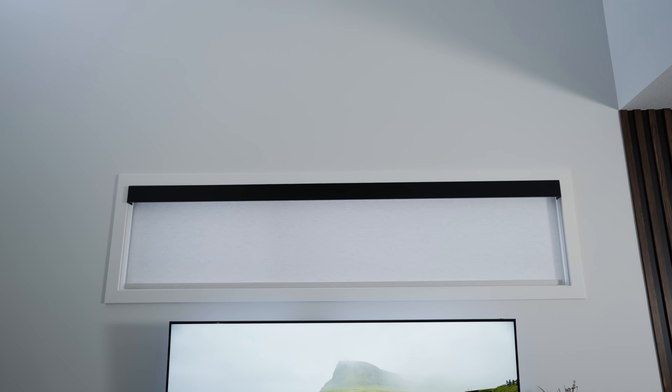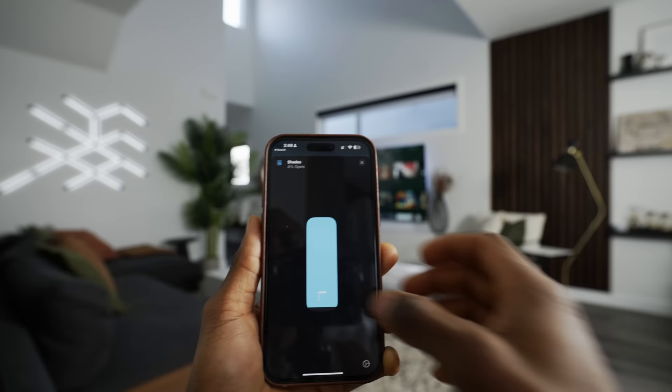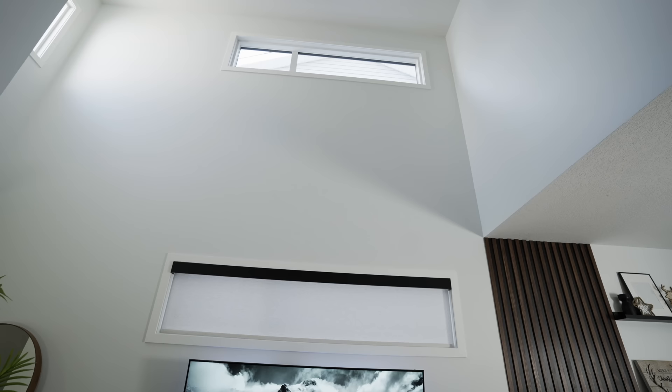We had a smart motorized roller shade installed in the lower window. The style is linen white and there's also a black fascia installed at the top. It's compatible with major voice assistants like Amazon, Google, and Siri, which also means app control and home automations. One of my automations on HomeKit triggers the shade to lift up when the sun rises and down when the sun sets on a daily basis — automated shades will save you a lot of time in the long run. The second window is so high up on the wall and I'm still unsure about whether I want shades up there or not.